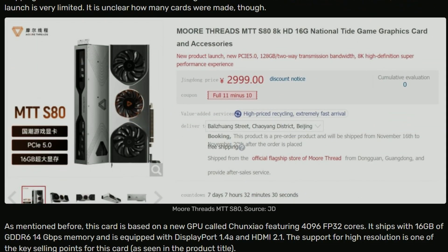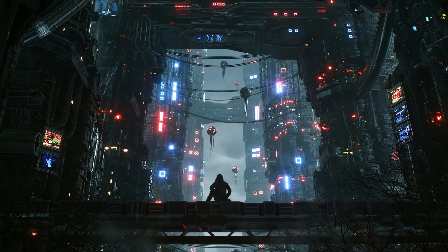That's it for today. AMD FSR and XeSS getting frame generation was expected — DLSS 3.0 has it, so AMD and Intel obviously aren't going to sit back without it. Competition is getting tight. Hopefully you enjoyed — subscribe, like, share, and comment what you think. See you later!